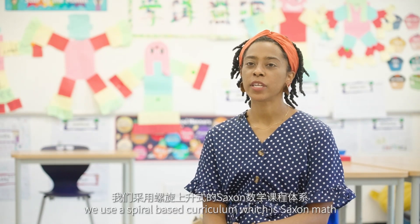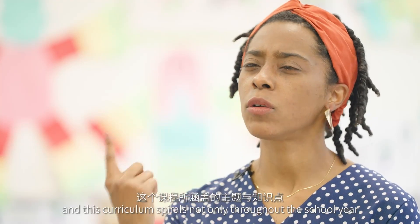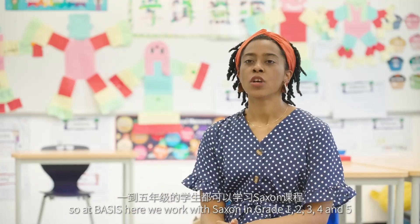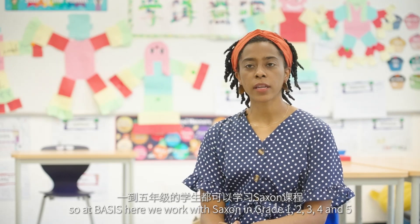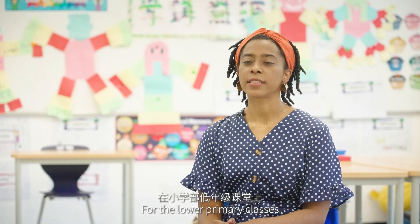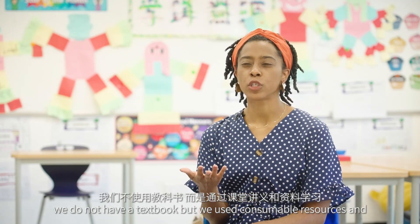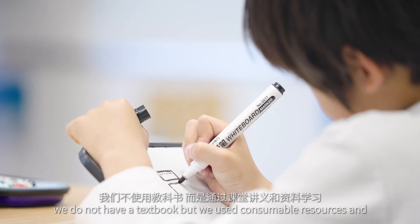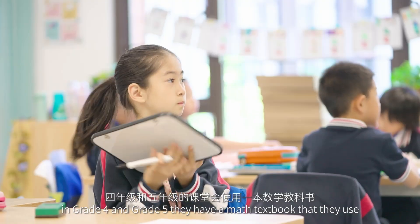In grade 2 we use a spiral-based curriculum which is Saxon math, and this curriculum spirals not only throughout the school year with the topics and the areas of focus. At BASIS we work with Saxon in grades 1, 2, 3, 4, and 5. For the lower primary classes we do not have a textbook but we use consumable resources, and in grades 4 and 5 they have a math textbook that they use.